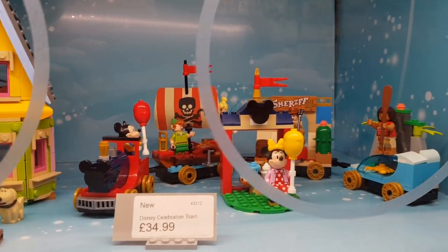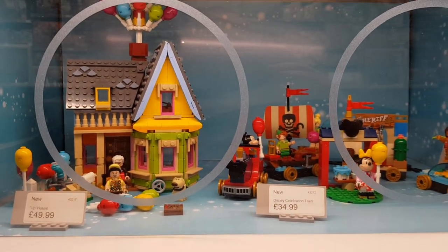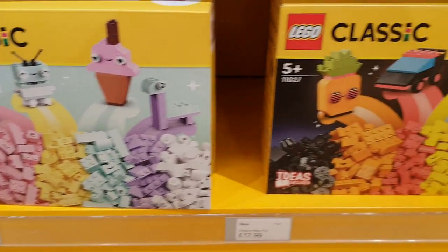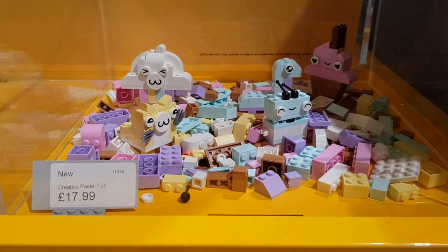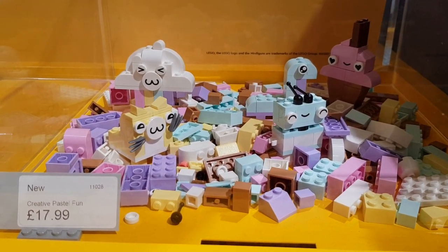And they both look really, really good. I do especially like the Up house — I'd say that was incredibly popular. They had some of these sets as well, I think these came out last month or the month before. Creative Classic sets — they had them in sort of these pastel colours and neon colours which are different and interesting. And they had the pastel one on display. I actually really, really like the look of this. Maybe I won't get one but just different.